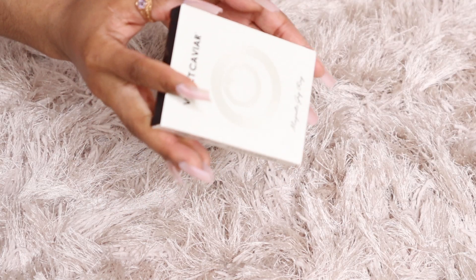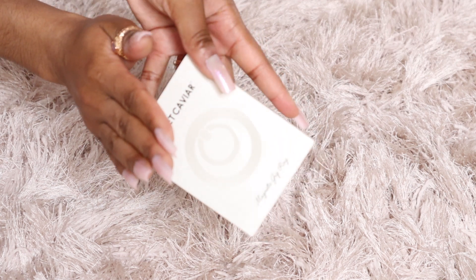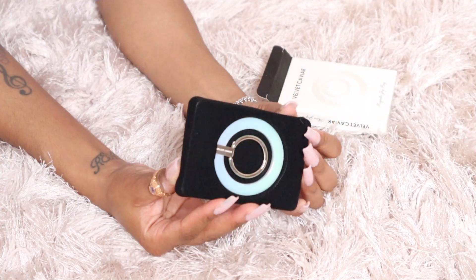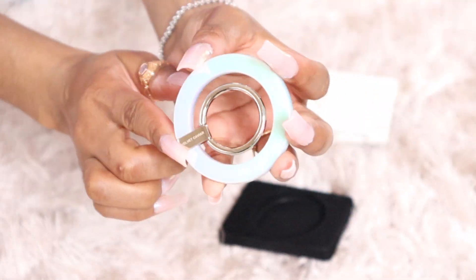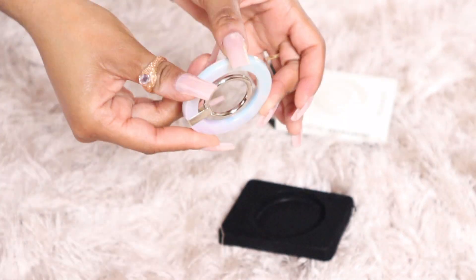The magnet is super super strong — it has not weakened in the two months I've been using it. So you don't have to worry about the magnet losing strength over time. I love using the ring when I'm watching television on my phone. It holds on so strong — look at this. Simple and easy.